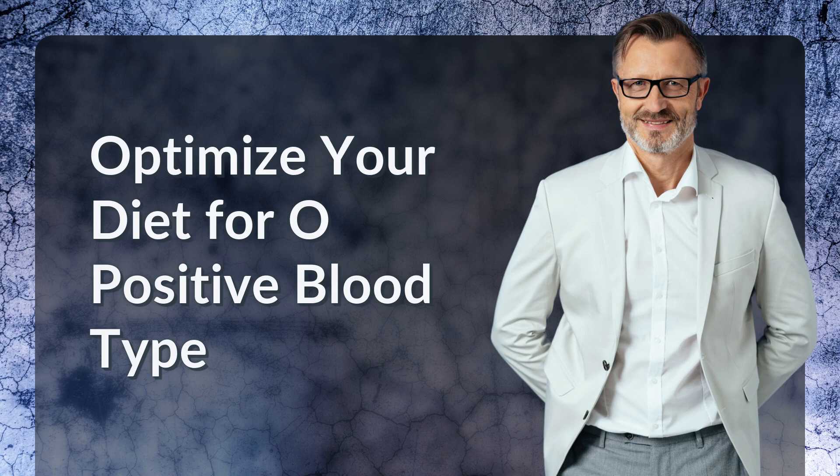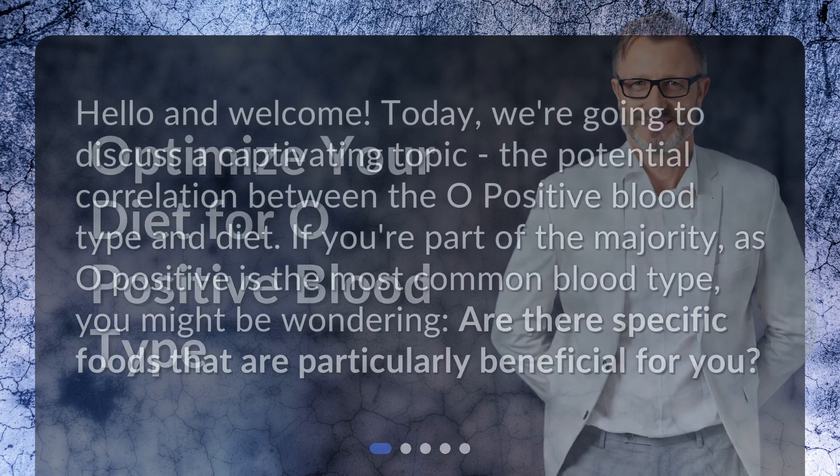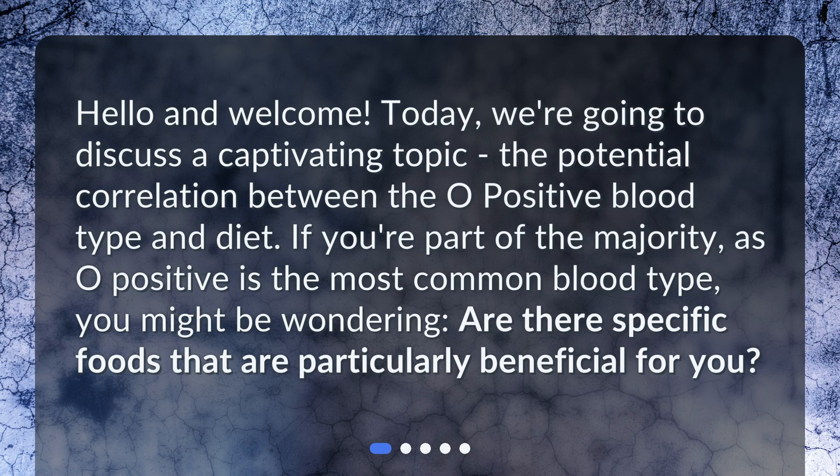Optimize your diet for O-positive blood type. Hello and welcome. Today, we're going to discuss a captivating topic: the potential correlation between the O-positive blood type and diet. If you're part of the majority, as O-positive is the most common blood type, you might be wondering: are there specific foods that are particularly beneficial for you?